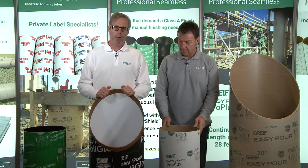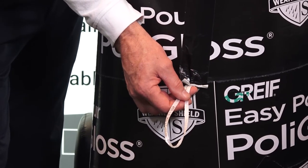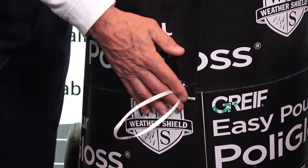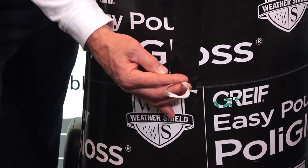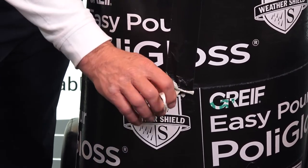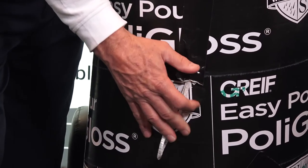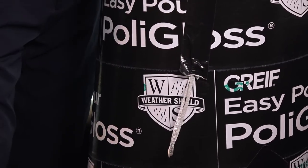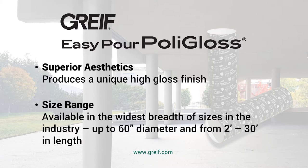Another unique feature to our Polygloss form is our rip cord. The rip cord is used once the concrete is poured into the column — when it's time to strip the column, you simply wrap the twine around a hammer and pull down. The results are an unzipping of the form that easily releases from the column. The Polygloss form can be manufactured in various lengths, as short as two feet and as long as 30 feet.